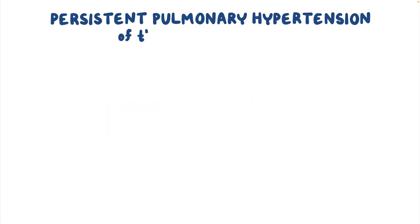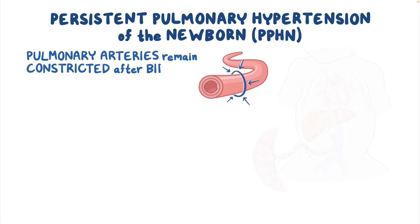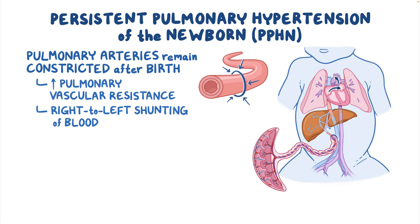Persistent pulmonary hypertension of the newborn, or PPHN for short, is a condition in which the pulmonary arteries remain constricted after birth, resulting in increased pulmonary vascular resistance and right-to-left shunting of blood, ultimately leading to hypoxemia and acidosis.